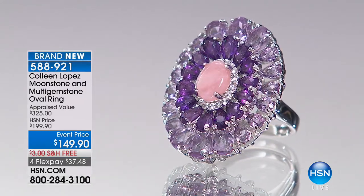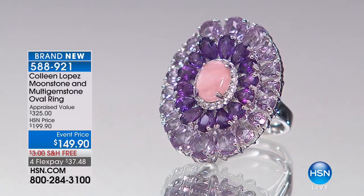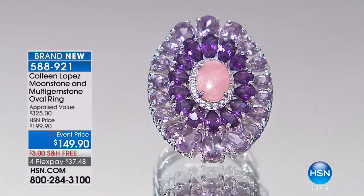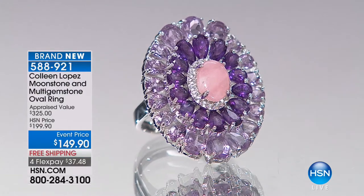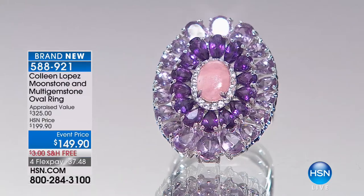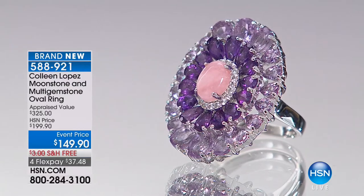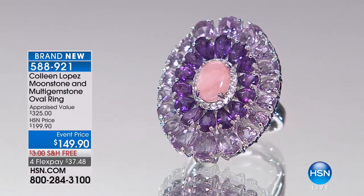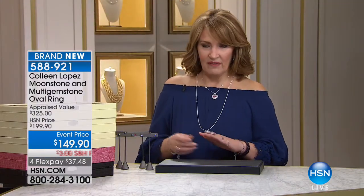Now let's jump in here and talk about this first beautiful ring. This is another example of a gorgeous combination. The pink opal amethyst choice is coming up under a separate item number. For some reason it didn't land that way.